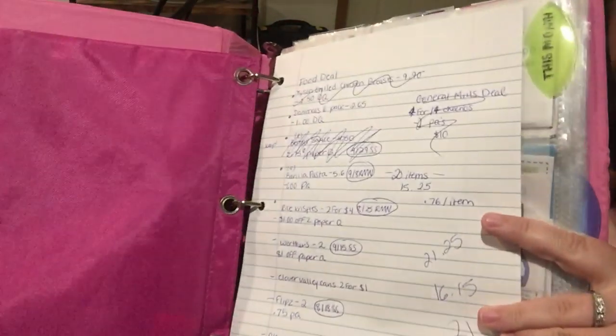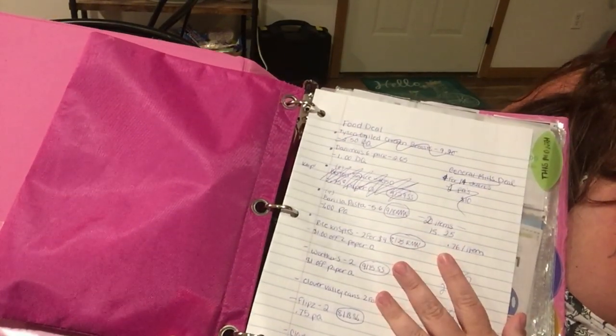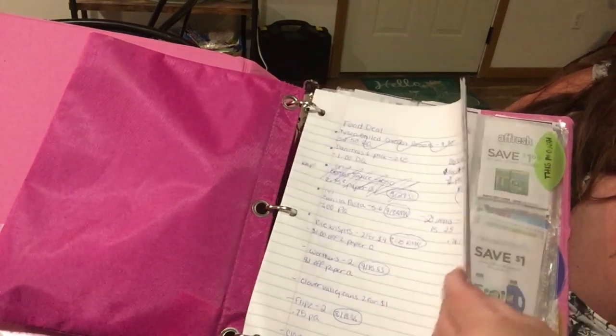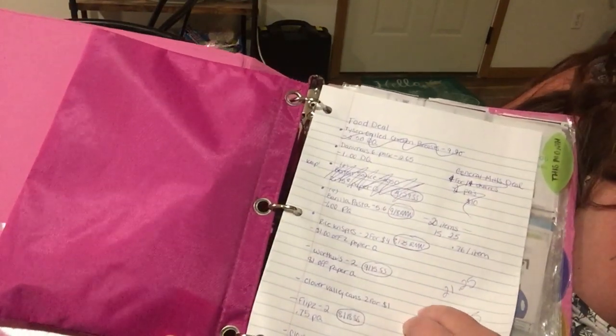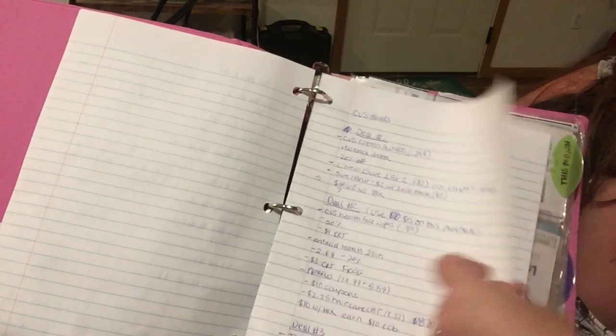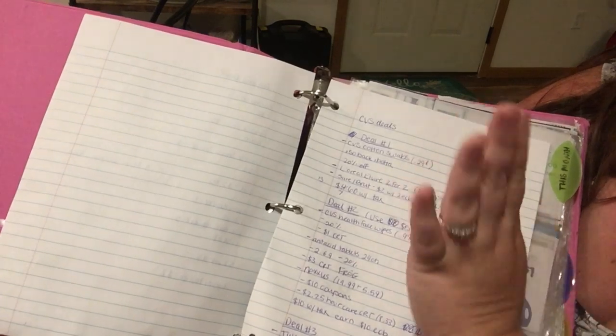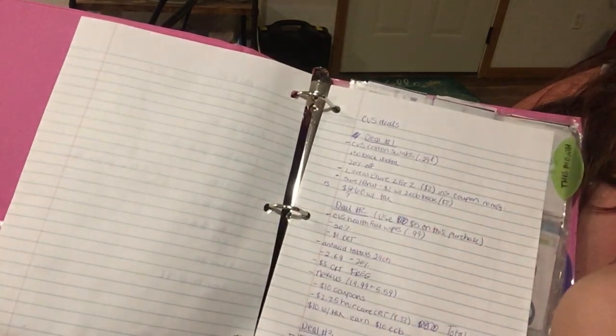Here is where the magic happens. I keep a good chunk of paper in my coupon binder — this is how I do my deals. I start by writing down ideas for what's going to be on sale and what's going to be a good deal this week. As you can see, a lot of stuff gets crossed out or circled. I do type things out for the printable deals you've seen in my coupon videos, but for my personal use this is where I start.